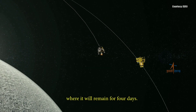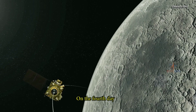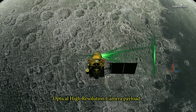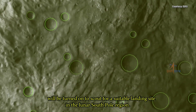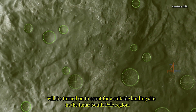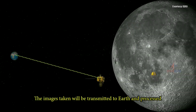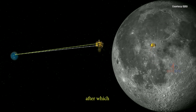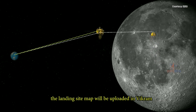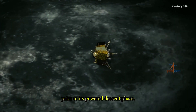where it will remain for four days. On the fourth day, the Optical High Resolution Camera Payload (OHRC) onboard the orbiter will be turned on to scout for a suitable landing site in the lunar South Pole region. The images taken will be transmitted to Earth and processed, after which the landing site map will be uploaded in Vikram prior to its powered descent phase.